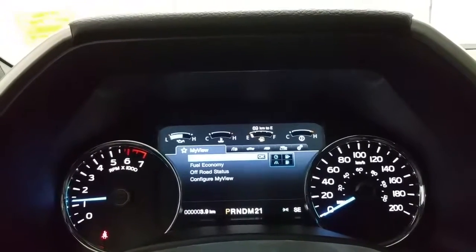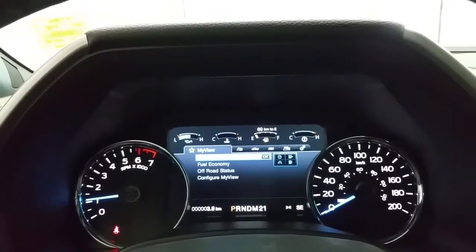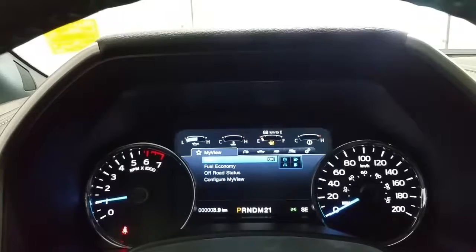The F-150 comes to life with a push button engine start. It features an information center where you can see the my-view settings, trip and fuel, the vehicle settings, the towing status, the off-road status, and a lot of different available features within the submenus.